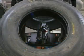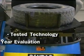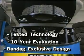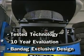Shirographic casing inspection is a tested technology. Bandag evaluated shirography for nearly 10 years before introducing a Bandag-designed and manufactured cost-effective machine and method for the Bandag process.